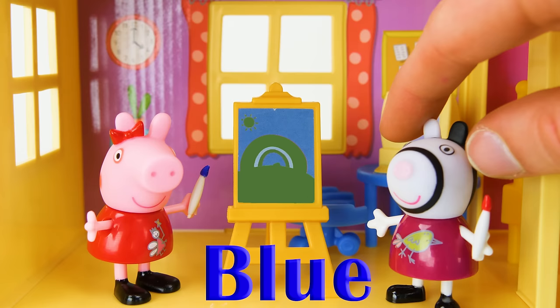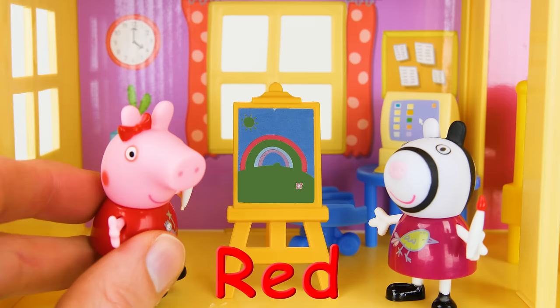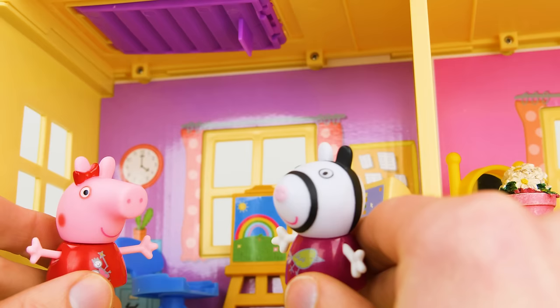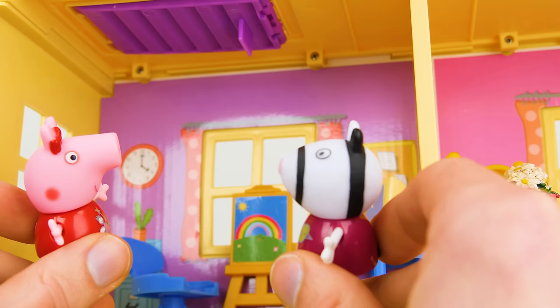First, we'll need some blue. Now time for some red. And now for yellow. What a great picture. Peppa, what's up there? Oh, that's the attic. Want to play in the attic? Sure.